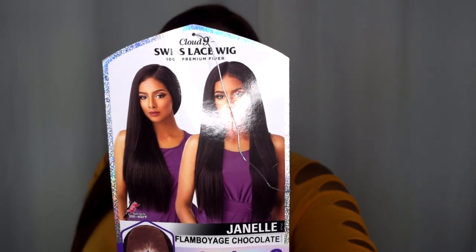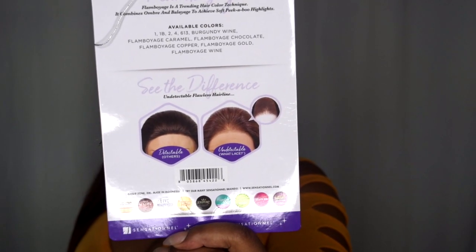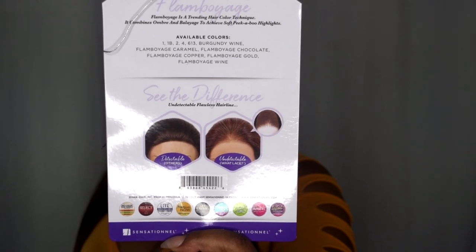This is the model — it says 'see the difference, undetectable flawless hairline.' It does come in a bunch of colors and shows the difference between the average wig and theirs. Kudos to the hair companies who have been listening, because this wig is gorgeous. I'm so happy everyone is starting to use Swiss lace — it is way better when it comes to adhering or just allowing the wig to be more seamless. I do love a Swiss lace wig.